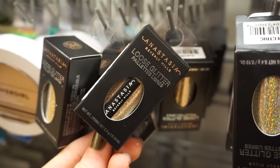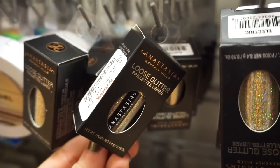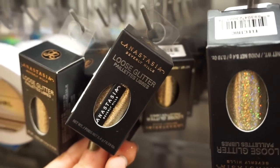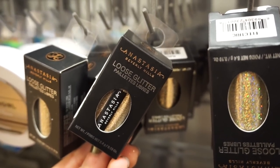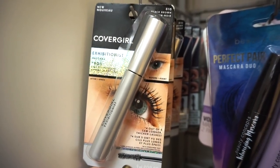They have even more ABH loose glitter — this is a new shade we haven't seen before at $4.99. It's like a really pretty silver-gold, borderline between both, and it's called Electric. It's so beyond cool to see this at TJ.